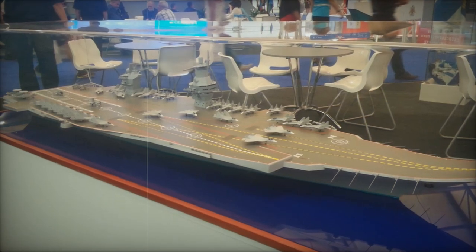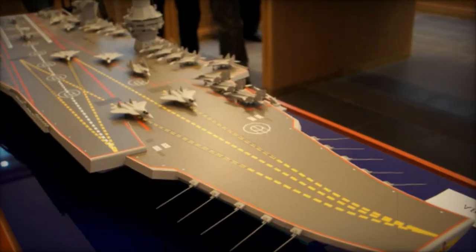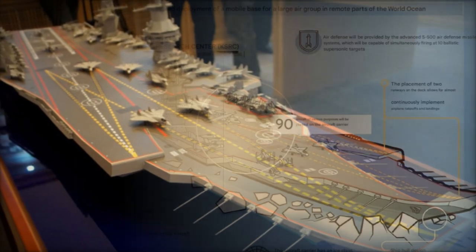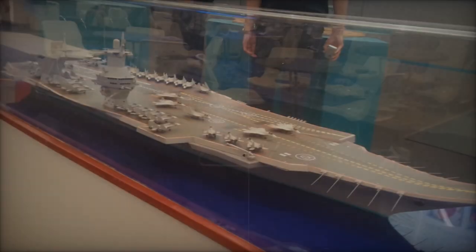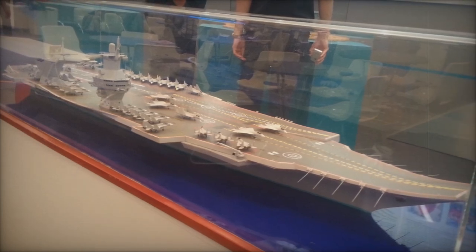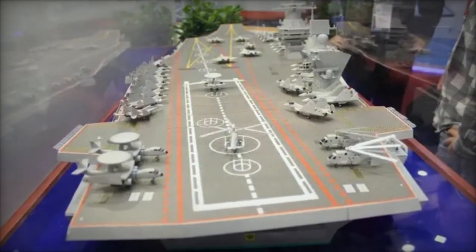The development of the Storm underscores Russia's commitment to expanding its blue-water navy and challenging U.S. naval supremacy. Its combination of size, advanced capabilities, and Arctic focus positions it as a formidable rival in the aircraft carrier domain. If realized as envisioned, the Storm will not only bolster Russia's global reach but also reshape the strategic balance on the world's oceans. As the Storm progresses from concept to reality, its potential to rival and even surpass the U.S. Nimitz-class signals a new era in naval competition, with implications for global military and geopolitical dynamics.